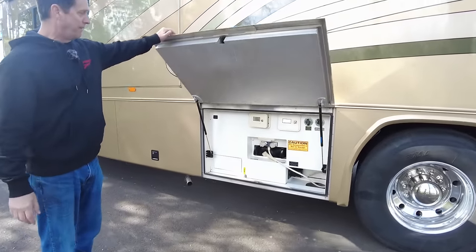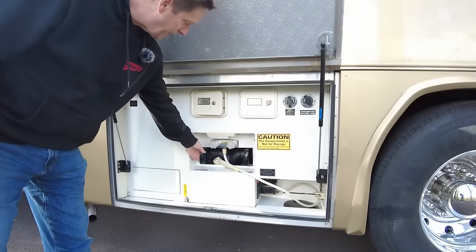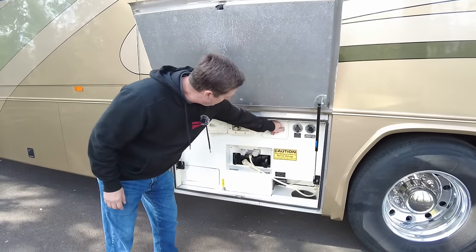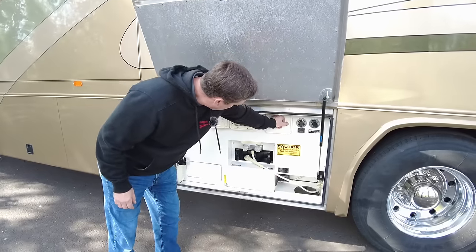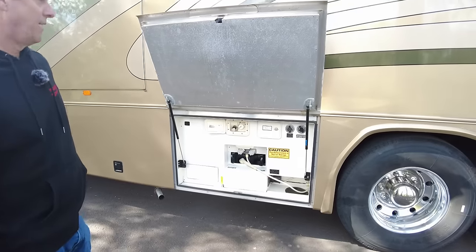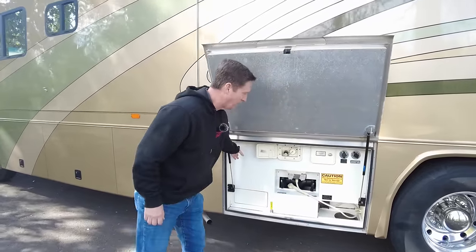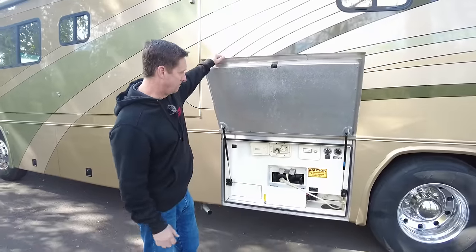This bay is your plumbing bay. You've got your jackknife valves for your black and gray tanks. You can fill your fresh water from here, and your city water connections are here. There's a little holder for your sewer hose, and that's your no-flush system for cleaning your tanks. Right behind this little compartment is going to be your water pump, and you can also turn the water pump on here.